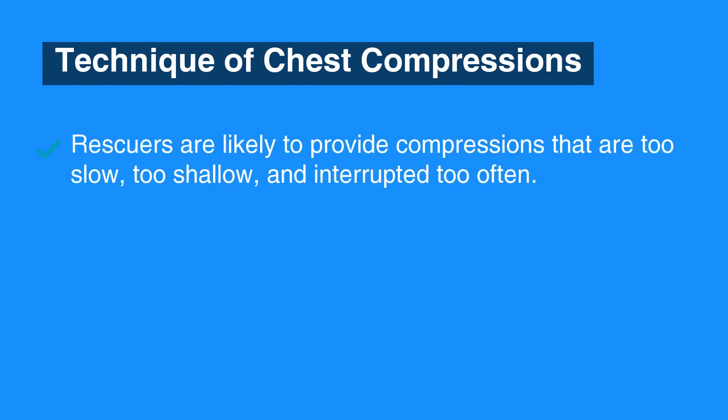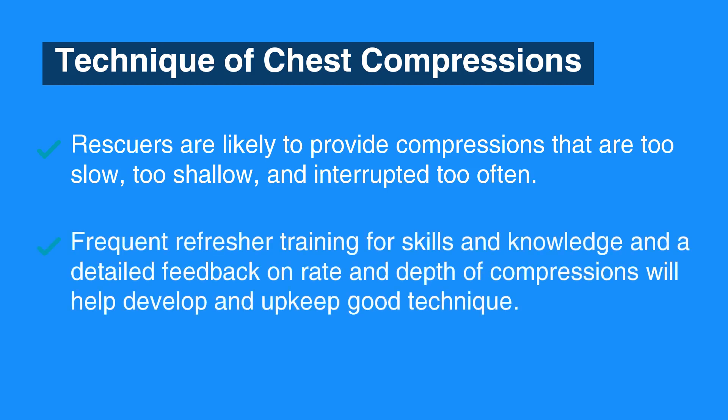In real-life resuscitations, rescuers are likely to provide compressions that are too slow, too shallow, and interrupted too often. Frequent refresher training for skills and knowledge, along with detailed feedback on rate and depth of compressions, will help develop and maintain good technique.